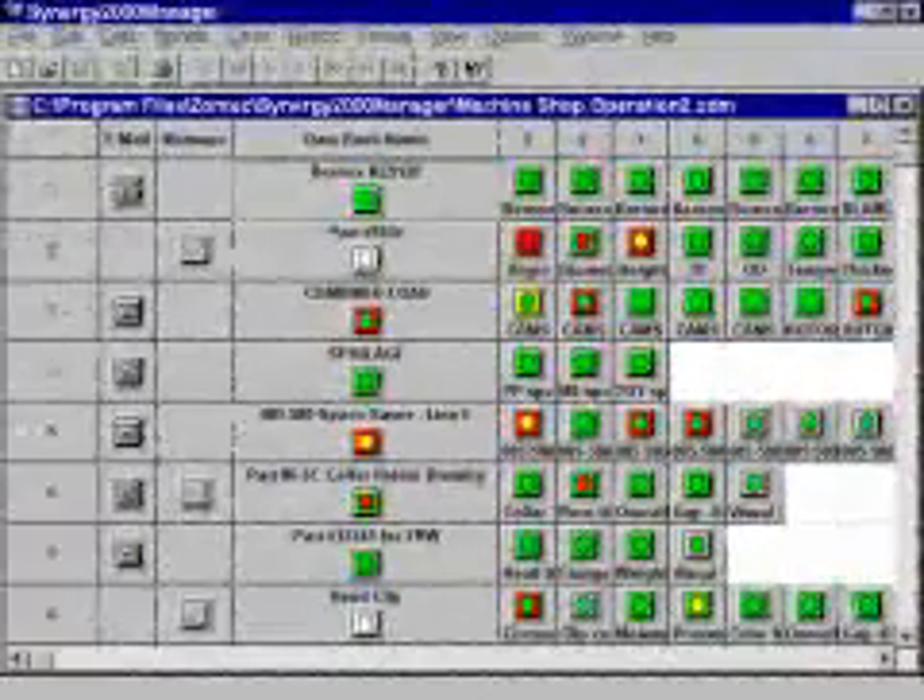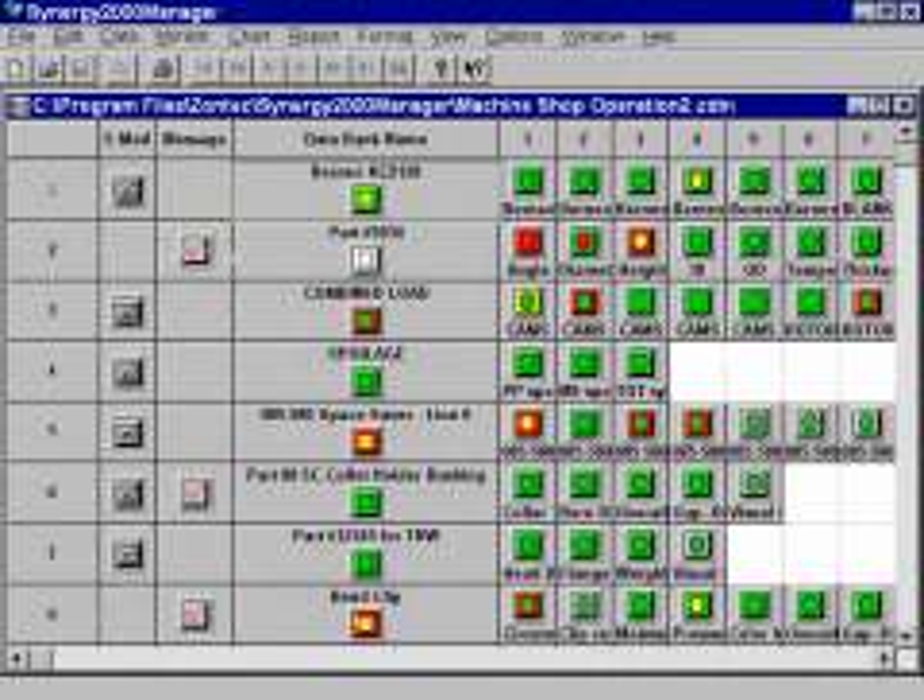And if you have facilities scattered across the globe, managers can even create an enterprise view of what's happening with all of their processes simultaneously.